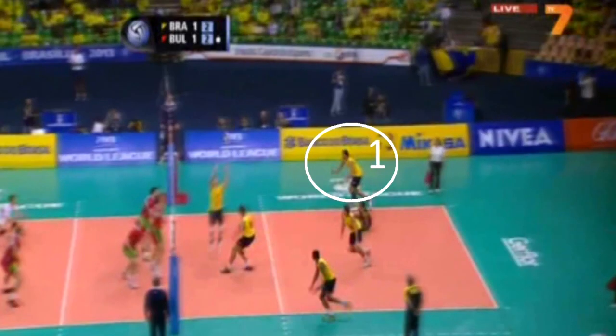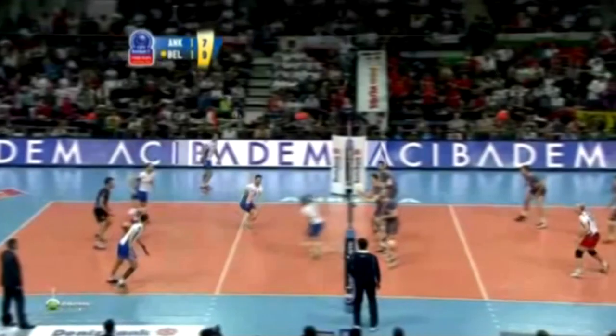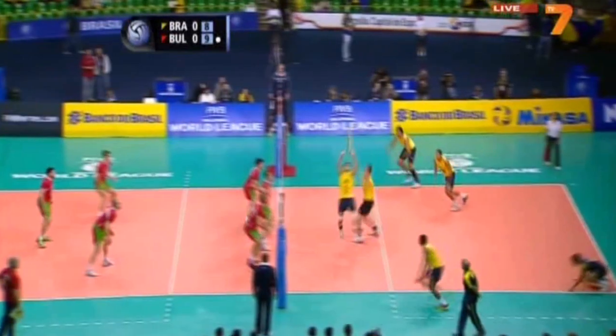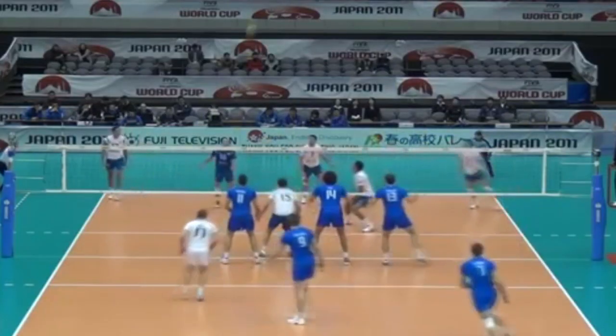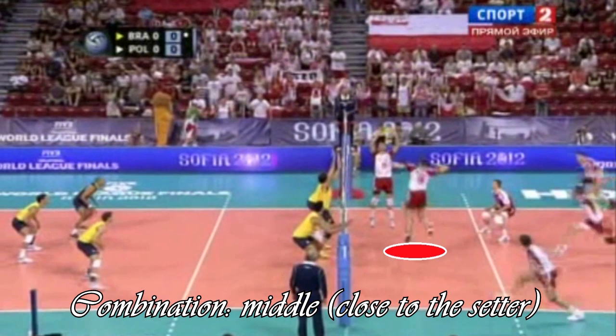In one of the first videos on our channel about the setter and the organization of the game, we explained how important the choice of attacking combination in volleyball actually is. When the setter calls the middle close to him, he tries mostly to open play for the outside hitter in position 4, for the pipe, and for the middle himself.